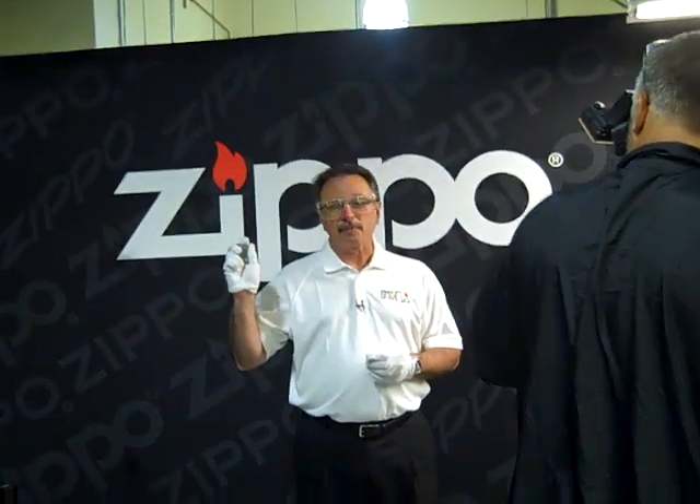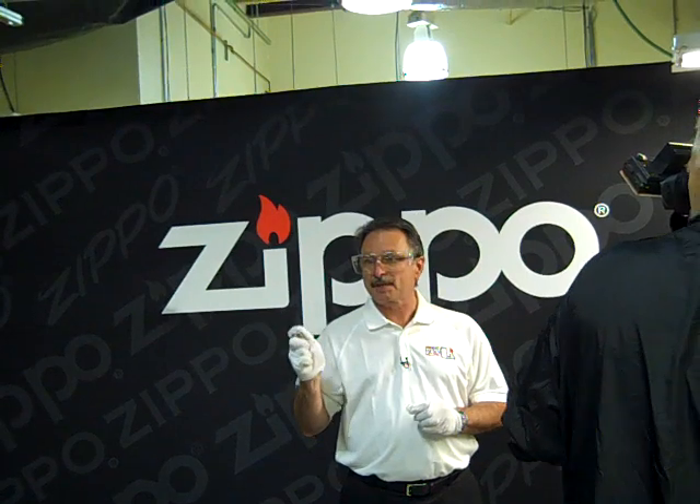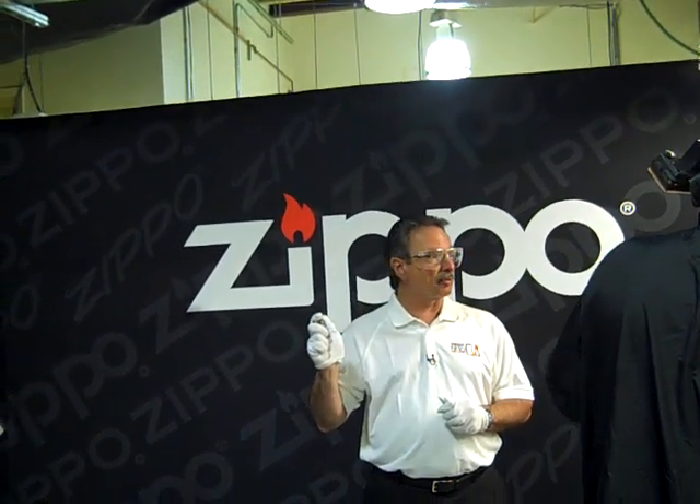At the factory today, we are making the 500 millionth Zippo lighter. It started this morning — it came off the first press at 8:26, and it's been going through the manufacturing process.